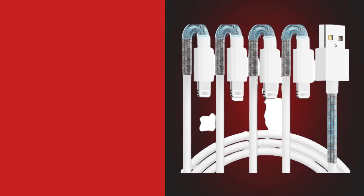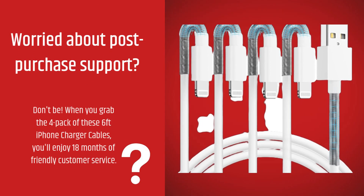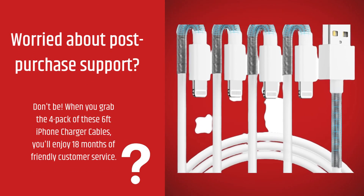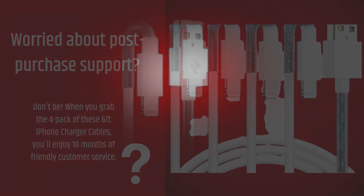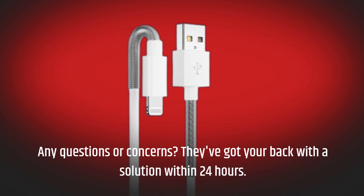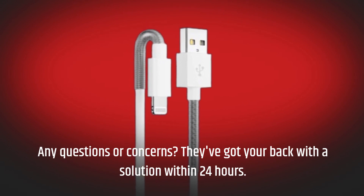Worried about post-purchase support? Don't be. When you grab the full pack of these 6-feet iPhone charger cables, you'll enjoy 18 months of friendly customer service. Any questions or concerns? They've got your back with a solution within 24 hours.